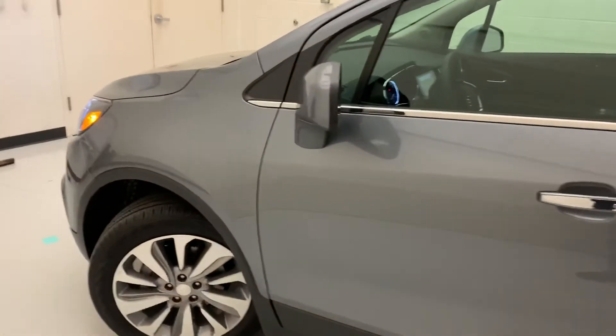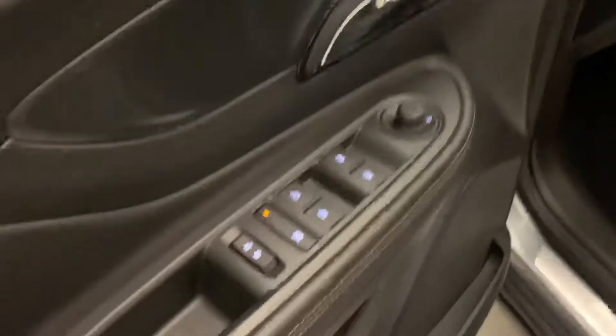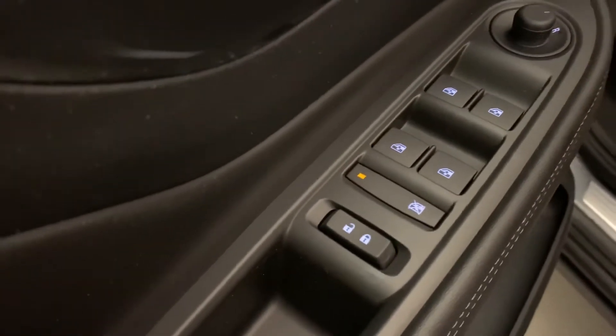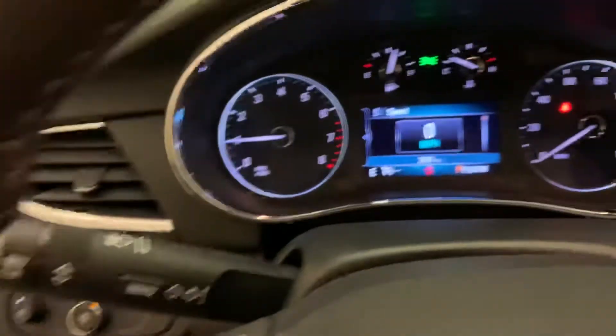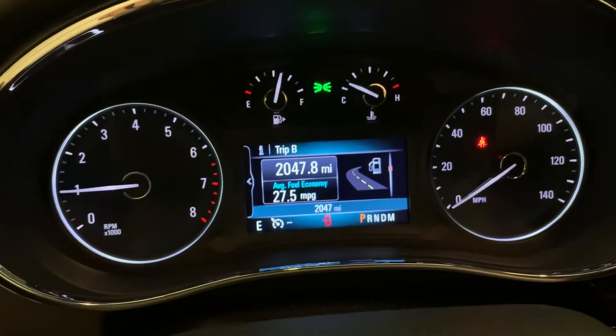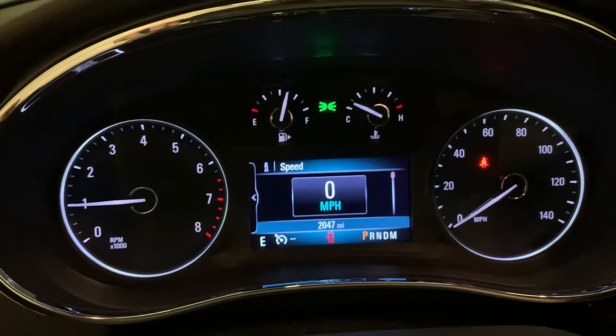Color displays on the radio and driver information center. I'll go ahead and take you around a look on the inside. Got power windows, power locks, and even child safety on the locks on the windows. There's your power seat controls. And as I said, color displays all around — a color driver information display so you can see everything you need to know about your vehicle: fuel range, oil life, tire pressure, everything like that.